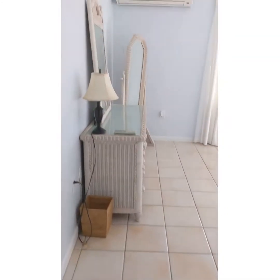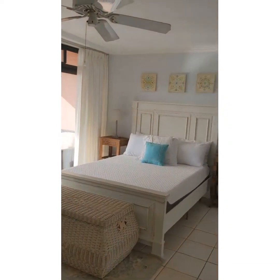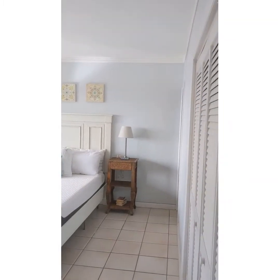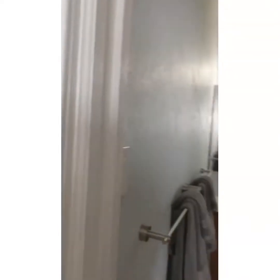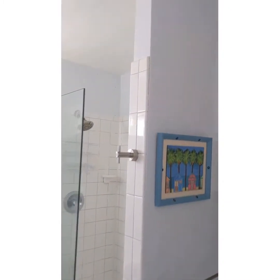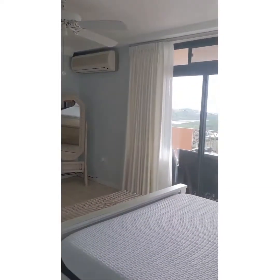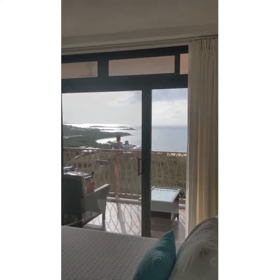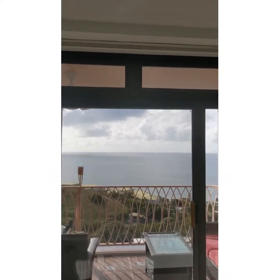Over to the left is the master bedroom. Again, nice split AC on the wall. Huge master bedroom with a queen size bed. Master is also an en suite. Here you see the shower and the en suite for your master bedroom. So you get plenty of space here in the master. You walk out directly from the master out onto the patio to that view — absolutely spectacular.